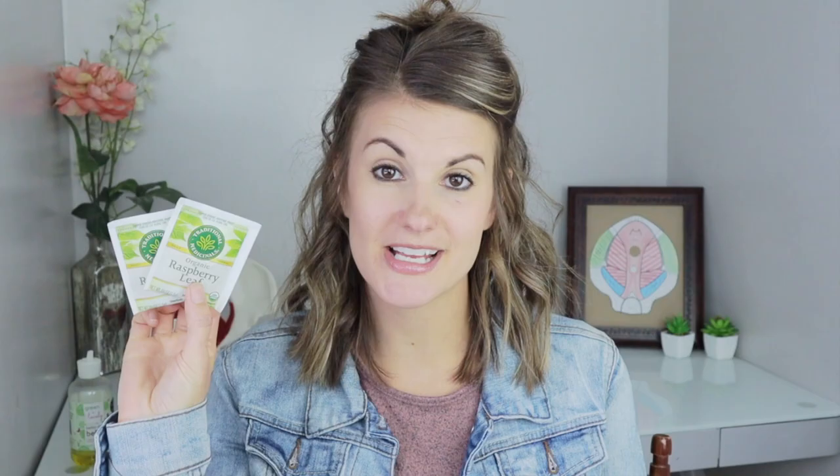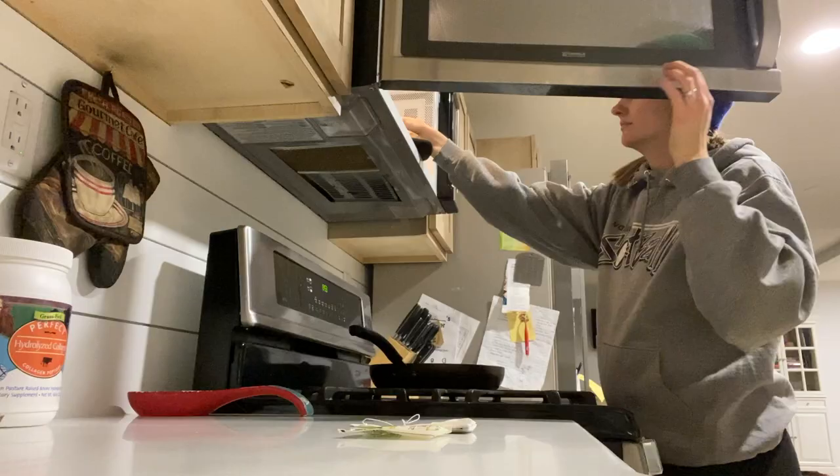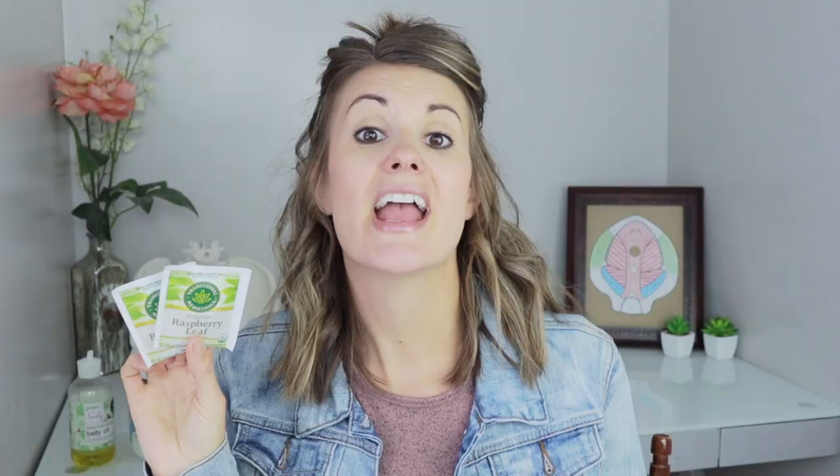Next on the list of non-negotiables is my red raspberry leaf tea. This is something that has been used for years and years, especially in other cultures, and it's used to tone the uterus — basically get it ready for contractions and having your baby. There's even been research done recently that shows that it does improve the laboring process. So I drink one glass every day starting the beginning of second trimester, and towards the end of the third trimester I'll probably start drinking at least two glasses a day.